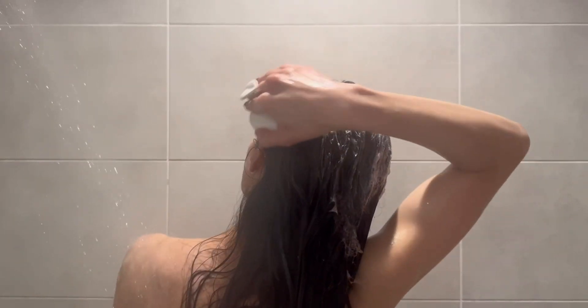It's suitable for all hair types, whether thick, thin, long, or short. This is the result of my hair after using the brush — it's clean and fluffy. I recommend this product 100%.